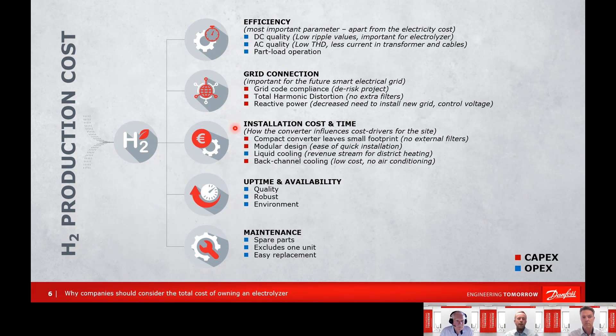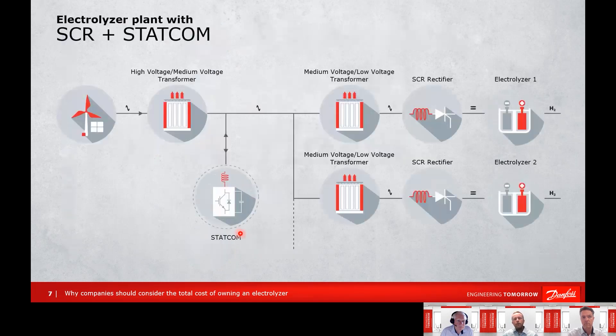Uptime, availability, and maintenance are super important parameters. We need to be ready when the sun is shining and the wind is blowing, so we can harvest the most energy when it happens. And there's a nice comparison of how AFE behaves compared to SCR technology.